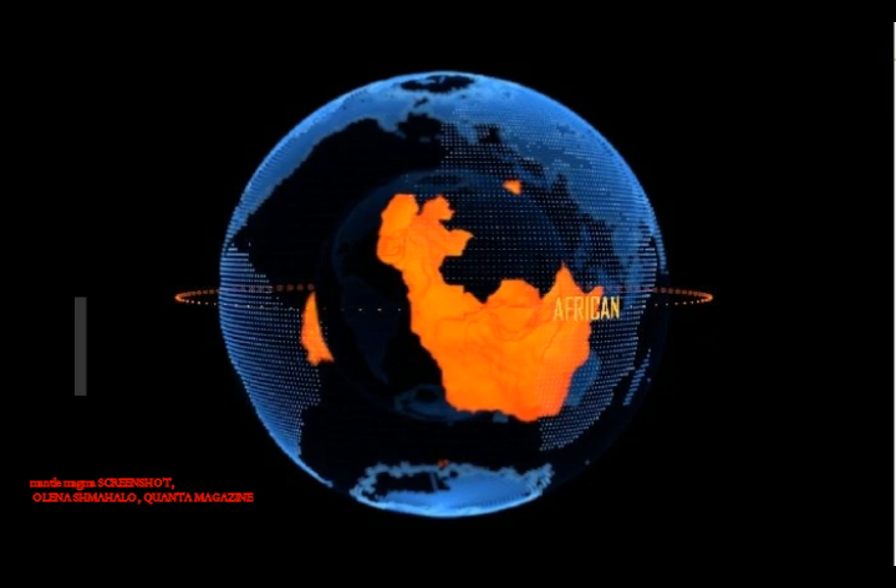If the field were to disappear one day, Earth could quickly become bleached dry of life, helpless in the face of powerful solar flares, solar radiation from our sun, and cosmic rays.